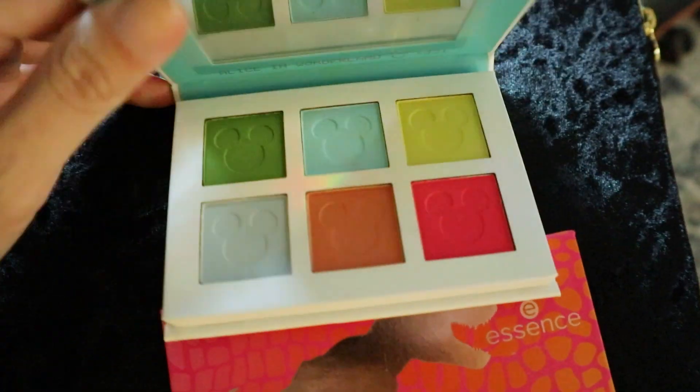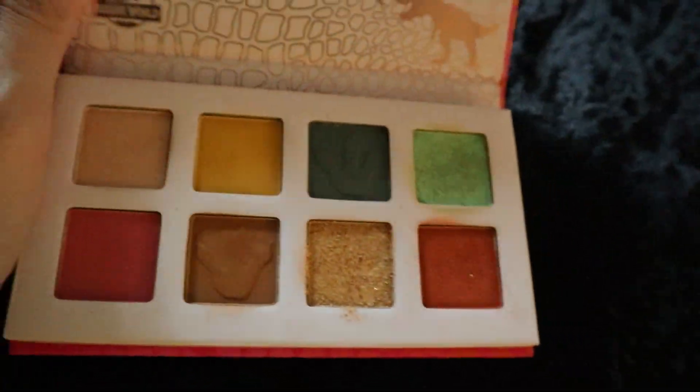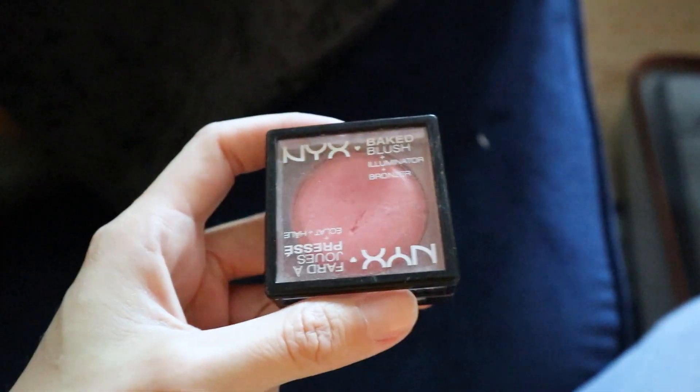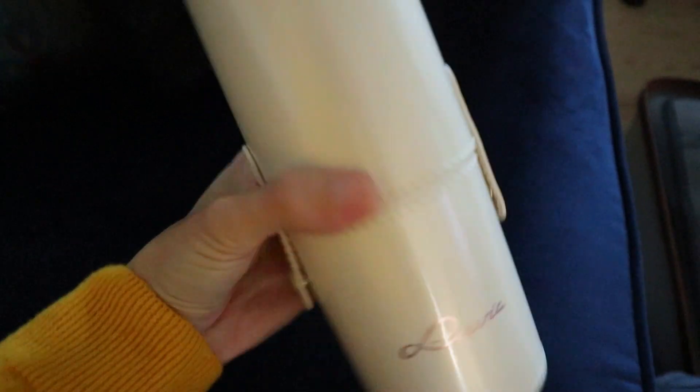I went through all my eyeshadows and narrowed it down to four palettes — two high-end and two cheaper ones. I love pink and yellow tones, neutral pink and orange, green and blue and pink for fun days, and a gold, brown, and yellow-pink palette. I'm packing my favorite lipstick from a PR package, which I mix with another lip product. My go-to blush is so old they don't make it anymore. I also have a contour product, and all my brushes are now packed.